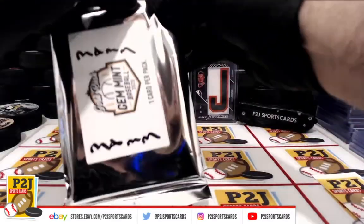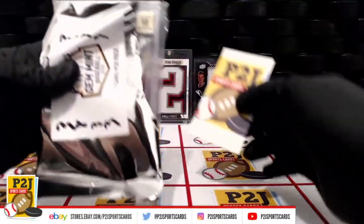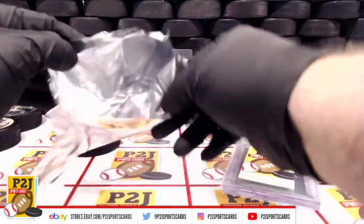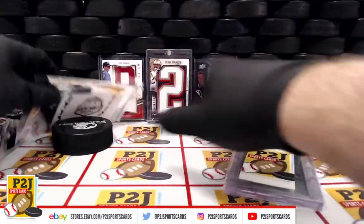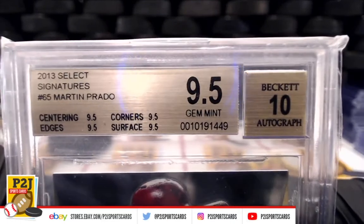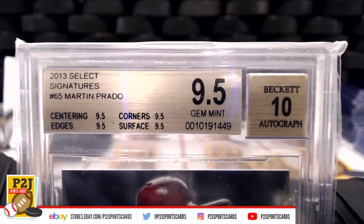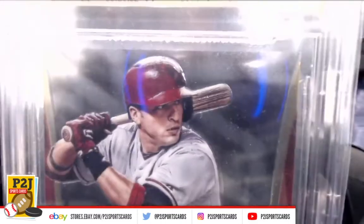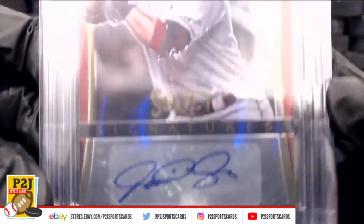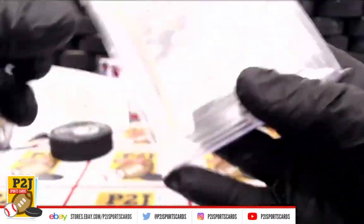Whichever team is on the card, we'll need to look up their division. We have a Gem Mint 9.5 — Martin Prado — centering 9.5, corners 9.5, edges 9.5, surface 9.5. Beckett is giving our auto a 10. Congrats on the division for the Arizona Diamondbacks — auto 10, Gem Mint 9.5.